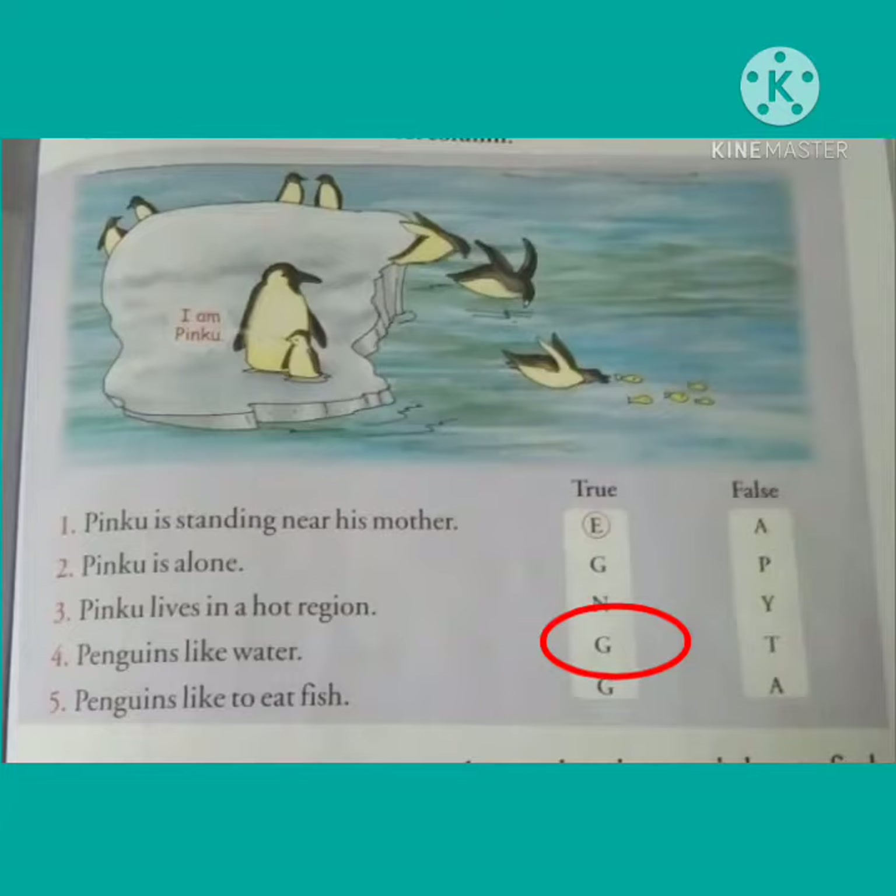Okay children? Then the fifth number. Statement number five is: Penguins like to eat fish. This statement is true. So we will circle G.